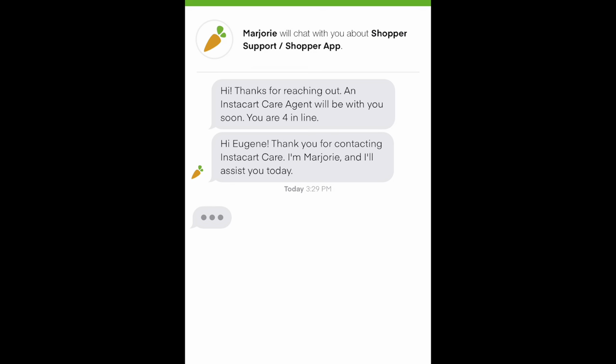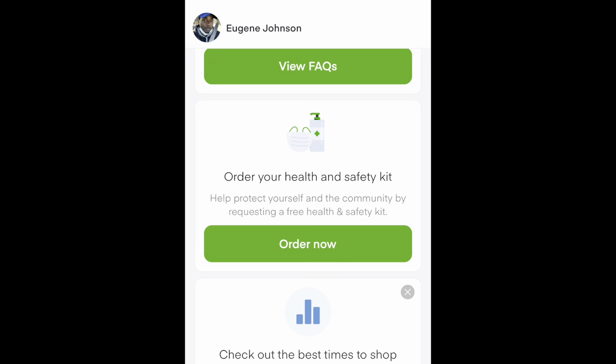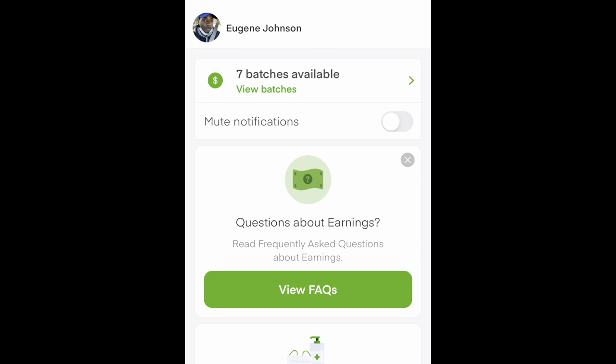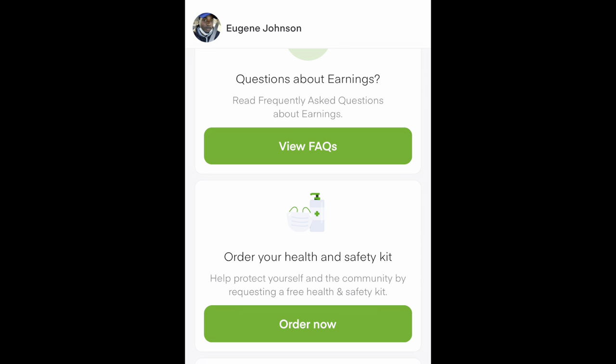There are a lot of questions that they can't answer, so hopefully this video will make it so you don't have to reach out. If you're getting contact, they will start asking you questions. Order your health and safety kit — I've done that already. They give out Germ-X or hand sanitizer, which is actually pretty convenient. I use it quite often. Other than that, on the dashboard you're not going to find a whole lot, but it covers the basics of the Instacart shopper app.